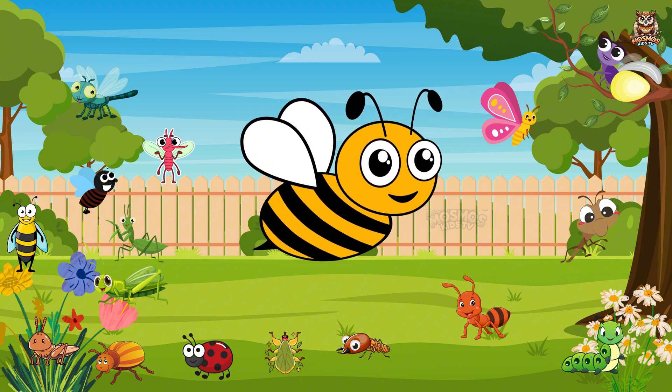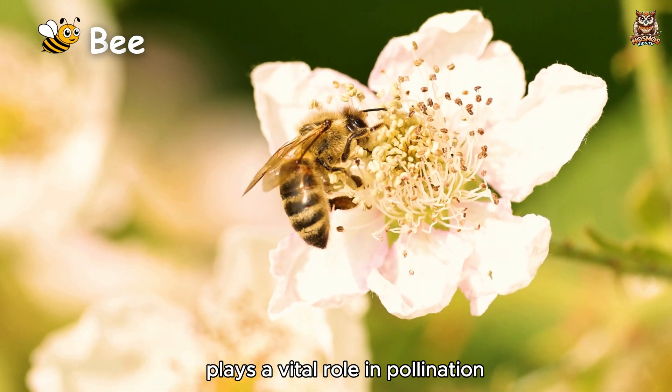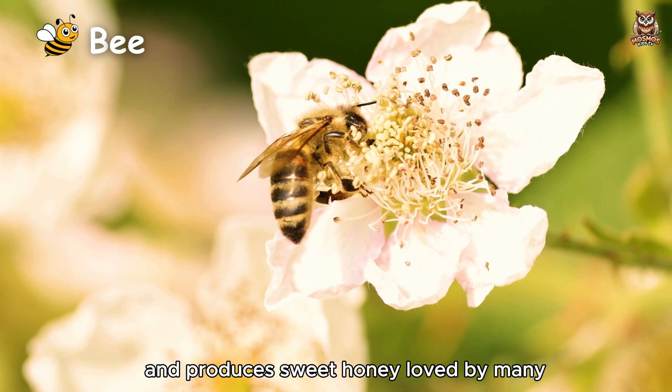Bee. Plays a vital role in pollination and produces sweet honey loved by many.